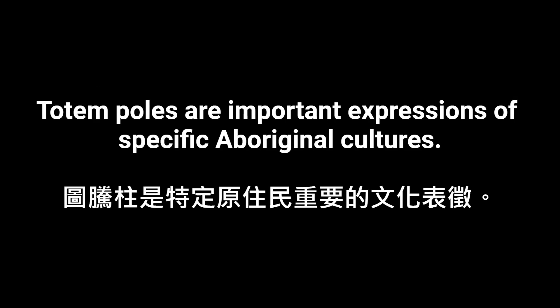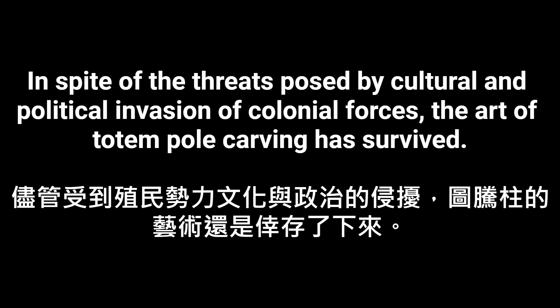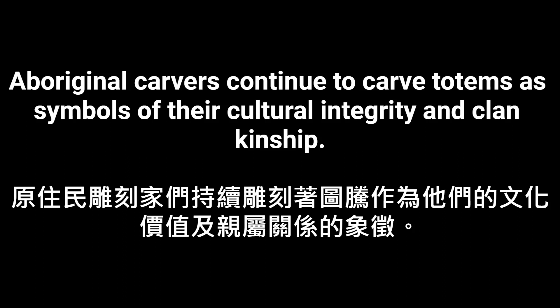Totem poles are important expressions of specific aboriginal cultures. In spite of the threats posed by cultural and political invasion of colonial forces, the art of totem pole carving has survived. Aboriginal carvers continue to carve totems as symbols of their cultural integrity and clan kinship.